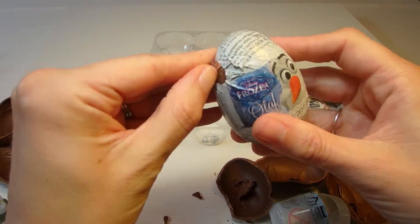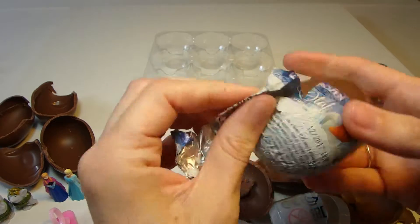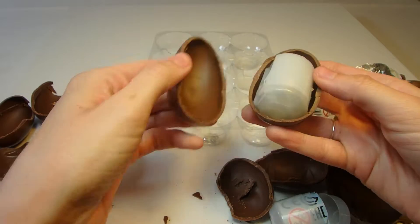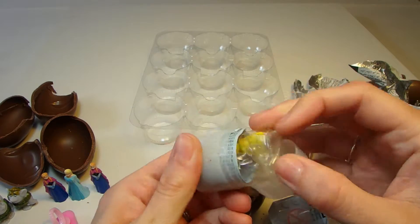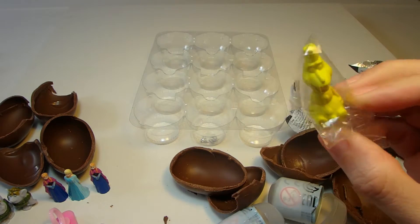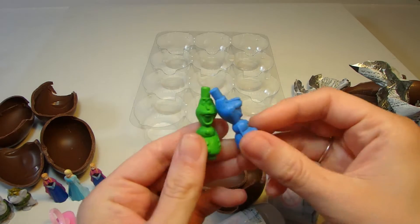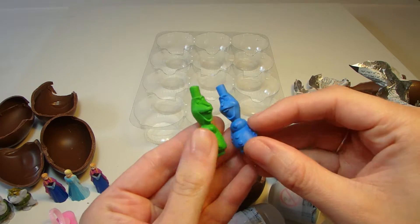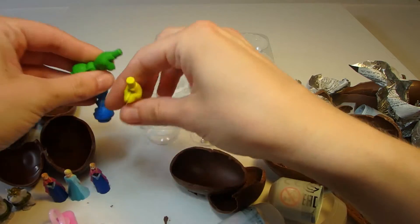And now for our last egg. It's Olaf on the outside of this egg. We'll open it up to see what our last surprise is. A yellow Olaf! Now we have blue, yellow, and green Olafs. And these Olafs are actually crayons — so we have three different color Olaf crayons: yellow, blue, and green. So we can draw a nice picture later. And here is our Elsa keychain.